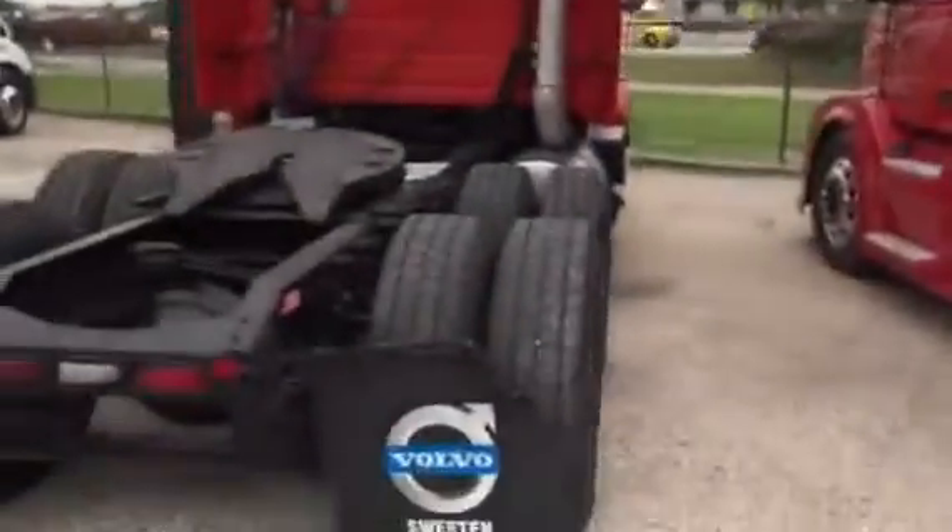Now I will show you the Volvo 430. It's a 2008 Volvo with mid-roof. The truck has not too many miles, and probably this is what you need. So here it is.